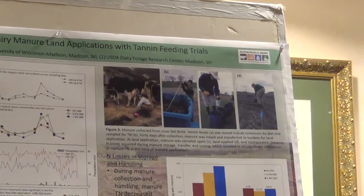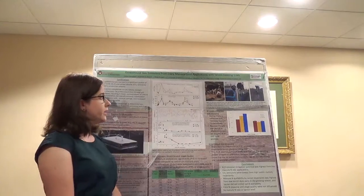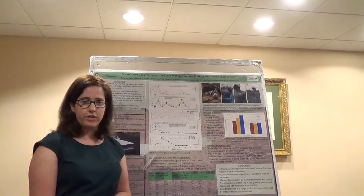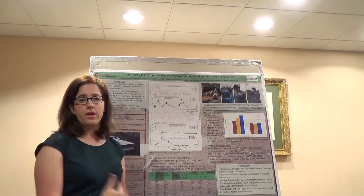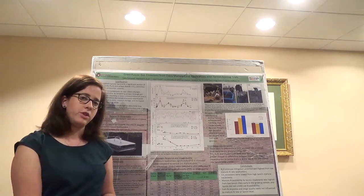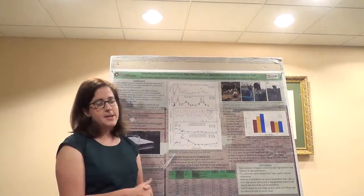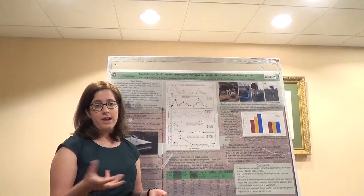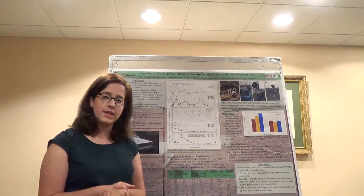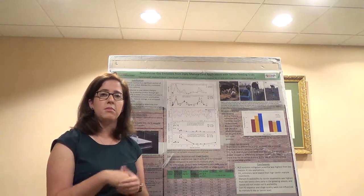Today I'd like to talk particularly about nitrous oxide emissions and carbon dioxide emissions from land applications of dairy manure systems. Feeding trials and changes to dairy cow nutritional choices can change what the manure is going to look like later in terms of fertilizer applications. In particular, we're feeding tannin to our cows, which is a compound found in many different kinds of trees, particularly oak trees and chestnut trees. When added to dairy cow rations, tannin can bind to protein sources through cow rumination in the cow's gut, which results in more solid and stable nitrogen sources in manure solids.